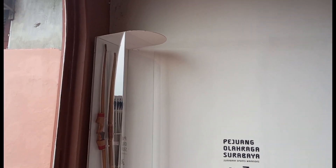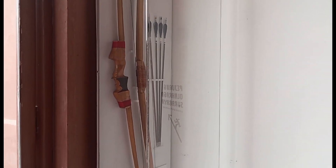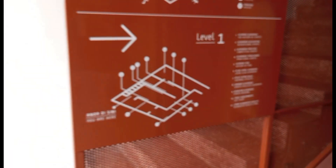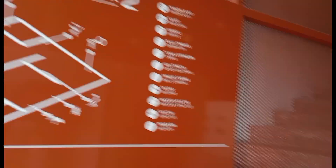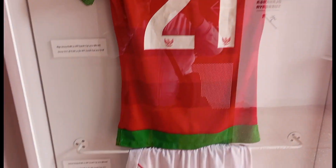Museum ini terbagi dua lantai ya guys, yang di bawah dan di atas. Di dalam museumnya juga ada petanya, jadi tempat-tempat atau peletakan koleksi yang mungkin kalian cari seperti medali atau apa, ada lengkap kondisinya.